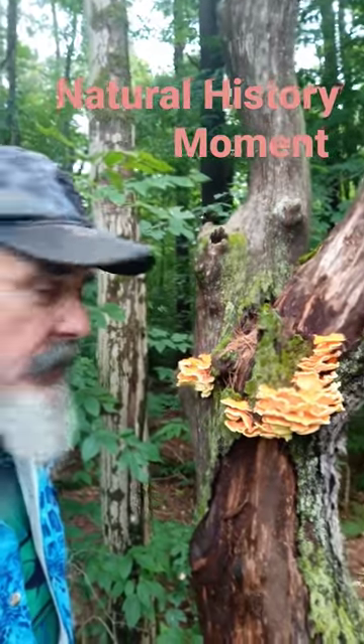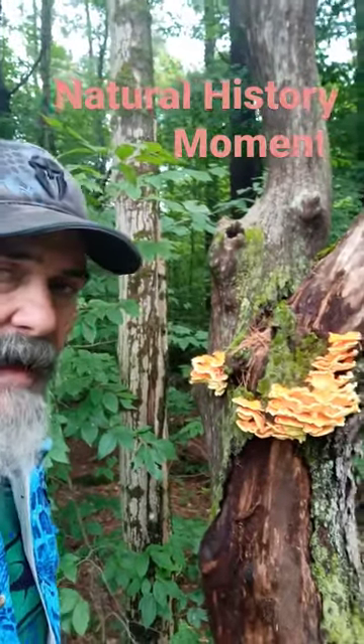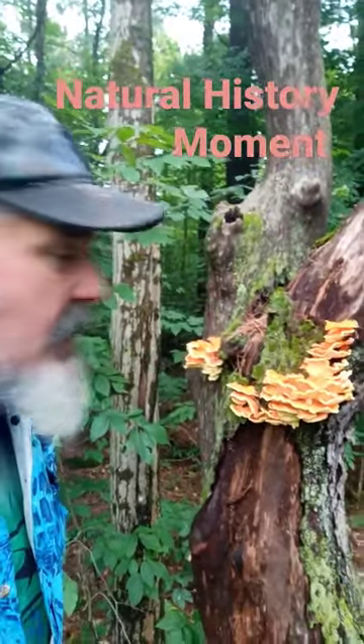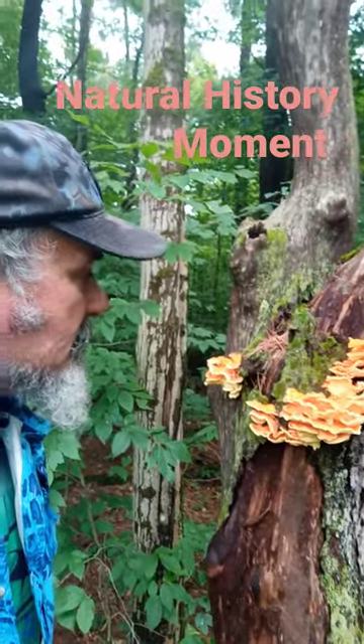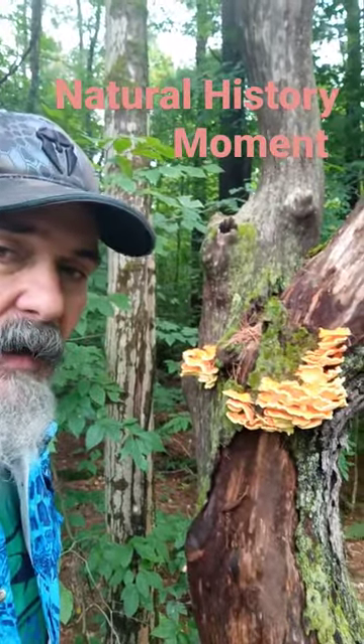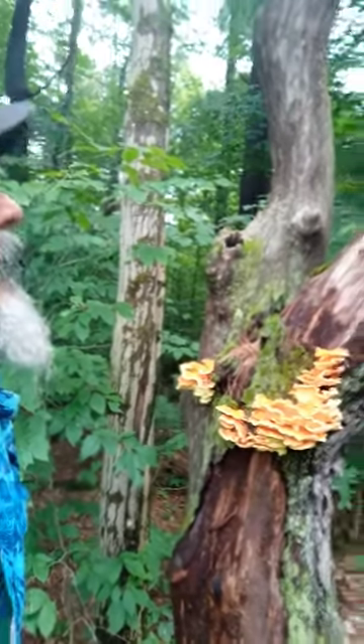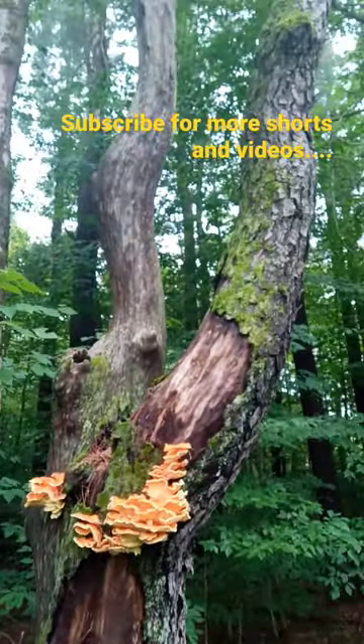You might recognize this chicken of the woods from an earlier video. Stan Sevek here with another natural history moment. I gave the chicken of the woods two days to ripen and it has certainly filled out, so I'm going to harvest some of it now. The chicken of the woods is fruiting on a dead cherry tree here.